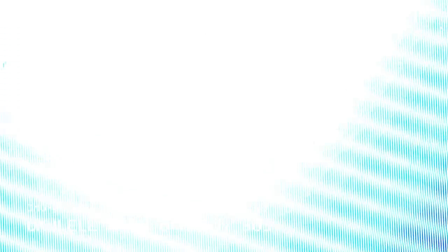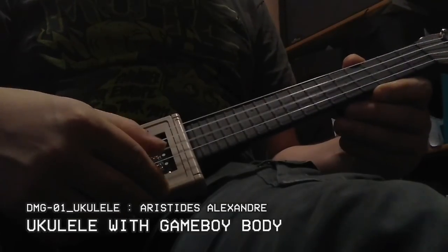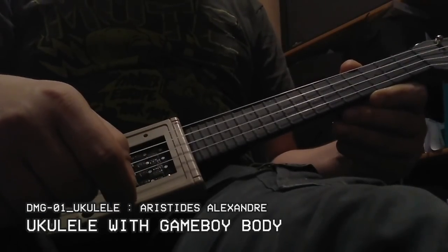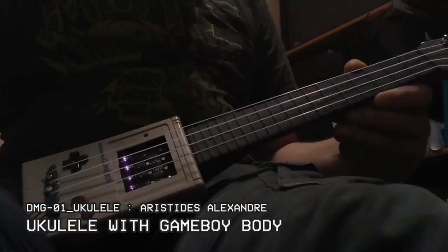This next submission speaks to the 90s nostalgia in all of us. This Game Boy was transformed into a ukulele body that can be used as a MIDI instrument with Bluetooth connectivity and chiptune sound for new music experiences. But this wasn't the only Game Boy hack we saw.